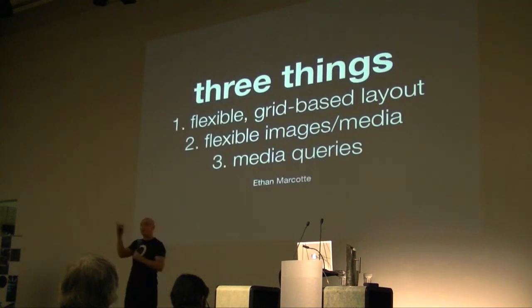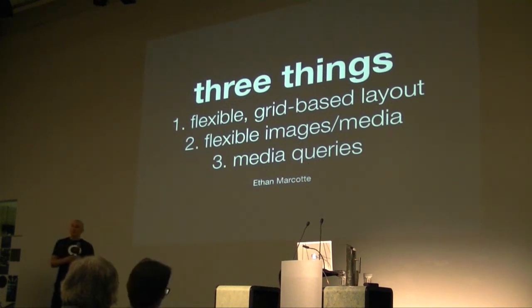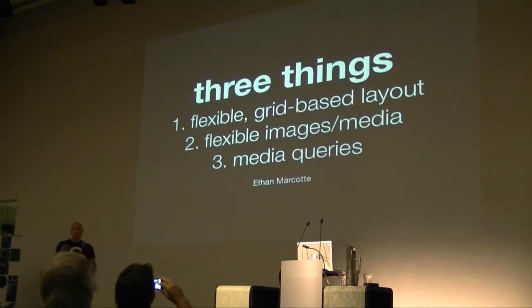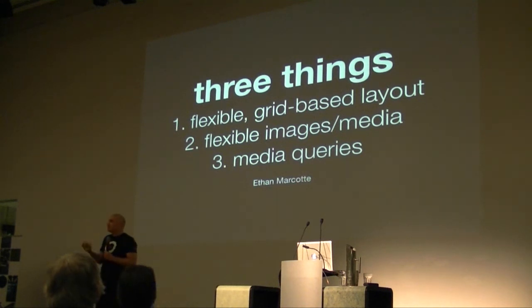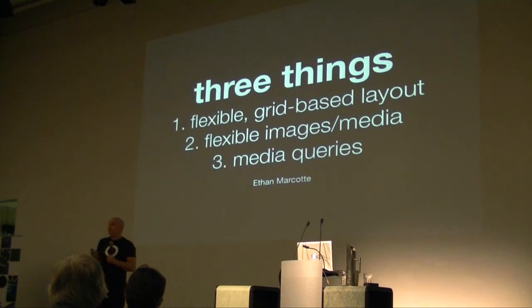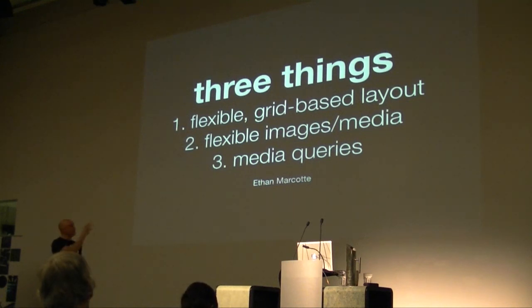Ethan Marcotte came up with three rules about two years ago: it should be a flexible grid, it should have flexible images, and it should have media queries. The funny thing is you can do responsive web design without any of those. In 2004, Cameron Adams came up with something called resolution-dependent layout — it just used JavaScript instead of media queries, and fixed-width layouts rather than liquid. But it solved problems for many sites. The bottom line is these three are great guidelines to follow.